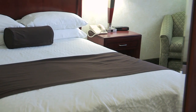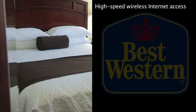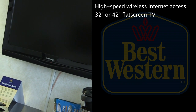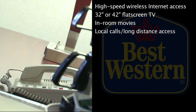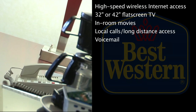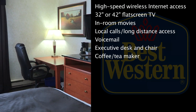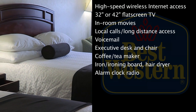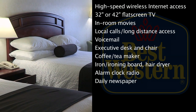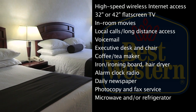Some of the standard features in our rooms are free high-speed wireless internet access, 32 or 42-inch flat-screen TV, in-room movies, local calls and long-distance access as well as voicemail, executive desk and chair, coffee and tea maker, iron and ironing board, hair dryer, alarm clock radio, daily newspaper, photocopy and fax service, as well as a microwave and/or refrigerator when available.